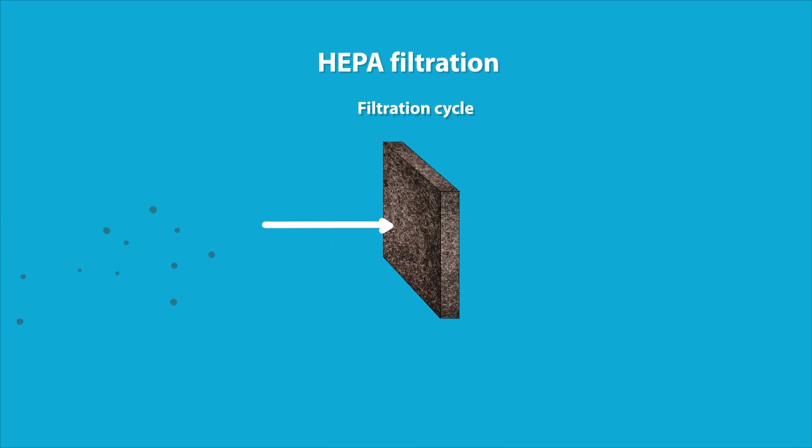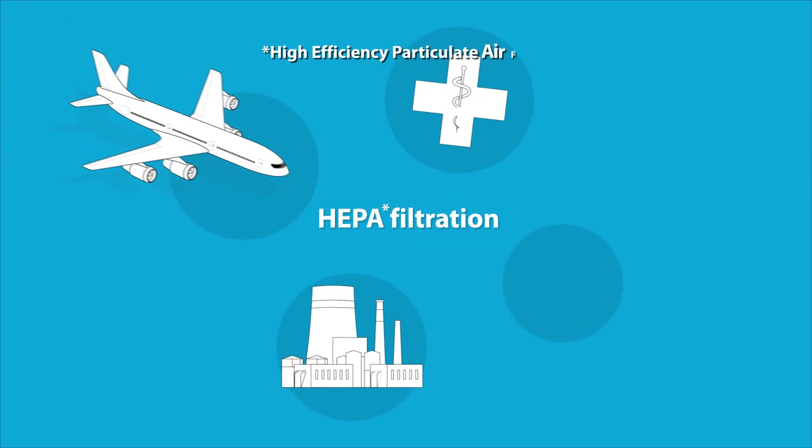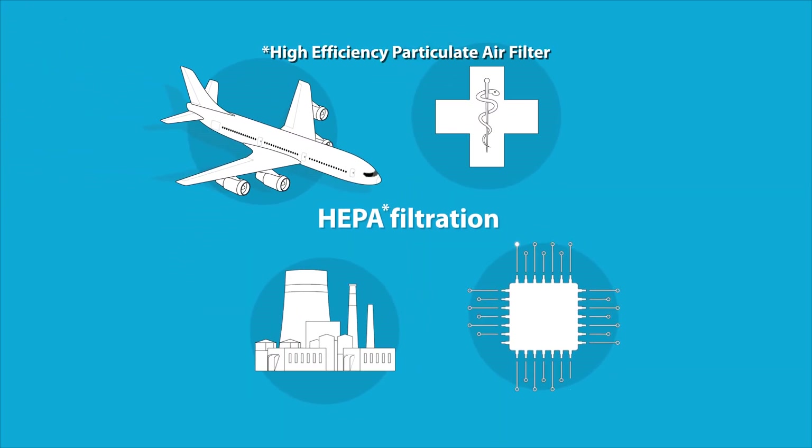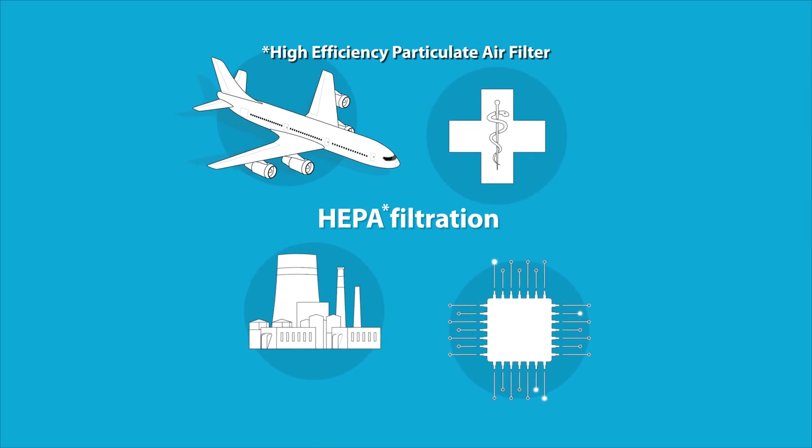HEPA filters are one of the most widely known methods of cleaning air. Many industries, including nuclear, aerospace, medical, and semiconductor industries, rely on HEPA filters to avoid contamination of the atmosphere or process gases.